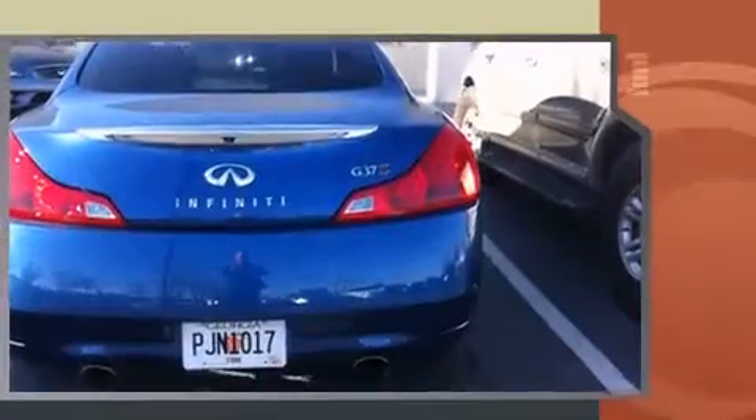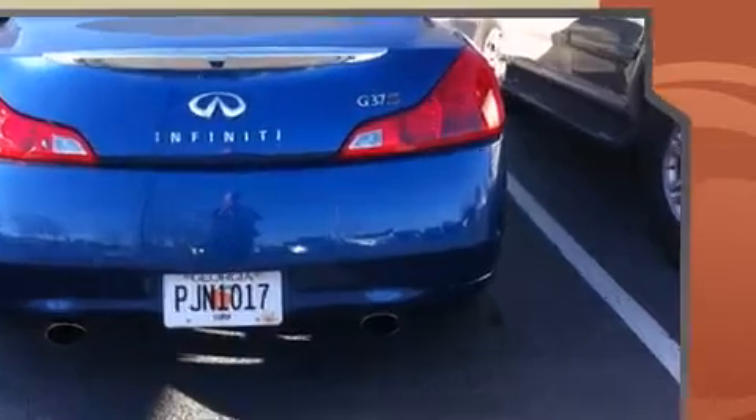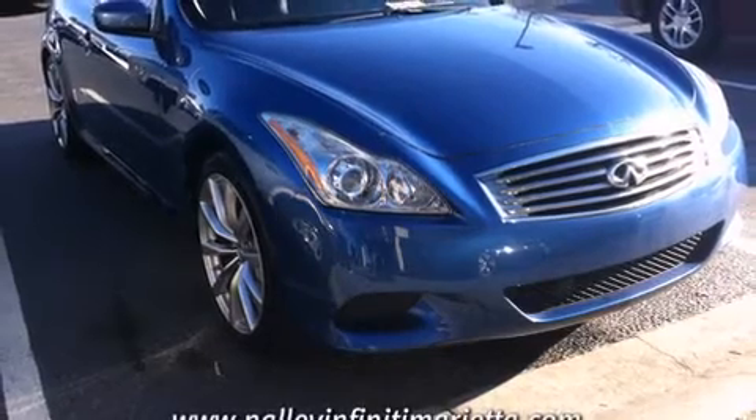Infiniti made sure to keep road handling and sportiness at the top of its priority list. A 3.7-liter V6 engine pairs with a sophisticated 7-speed automatic transmission and, for added security, Dynamic Stability Control supplements the drivetrain.